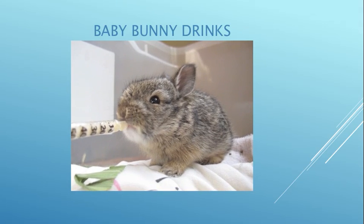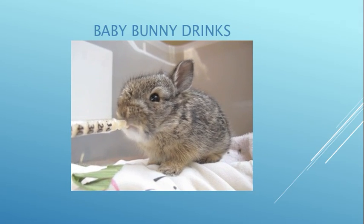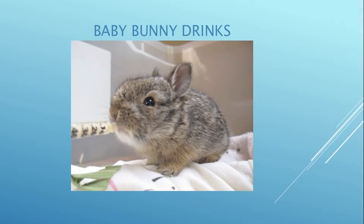This little baby is having some formula. She's actually old enough to eat on her own but I'd just gotten her in and she seemed to really like her formula.